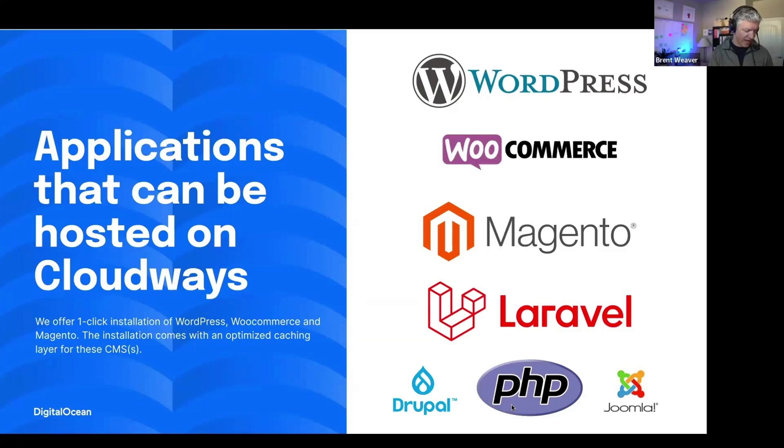If you're currently doing something that does not fit into one of those categories, you want to make sure you reach out to us. If it's not a PHP application, it is not going to be supported by Cloudways. In that case, you'd have to look at more of a DO droplet solution and have your own unmanaged server in order to support that.